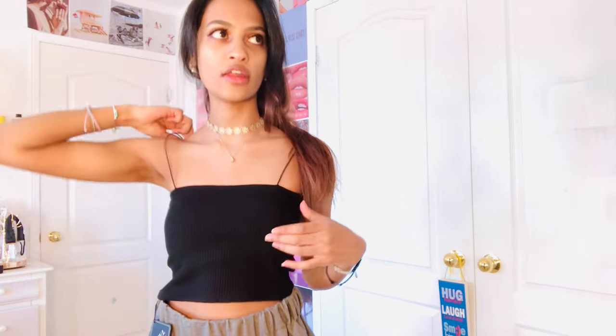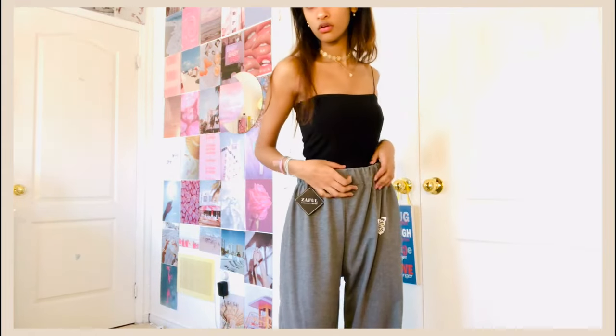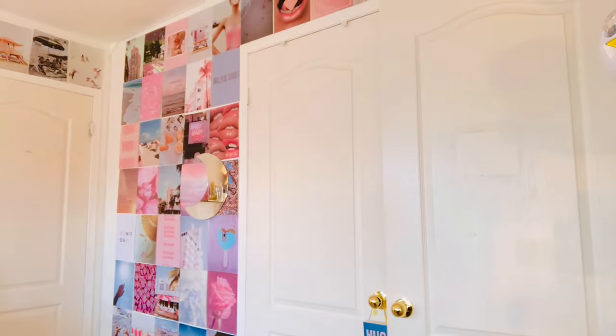This is the next top — I decided to be extra and add a necklace and bracelets with it. Anyway, this is the top, it's so cute. The only thing is the straps keep falling off. This kind of happened to me with the last top too — the straps are so thin and they keep sliding off. But other than that, this top is so cute, I love it.